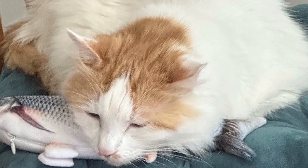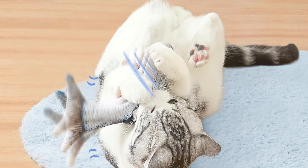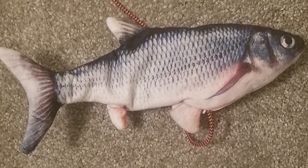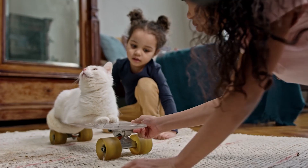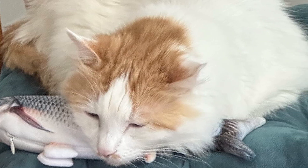Durability is another noteworthy aspect of the Potoroma Cat Toys. Crafted from sturdy materials that can withstand the enthusiastic play of cats, these toys offer a lasting investment for pet owners, minimizing the need for frequent replacements. The Potoroma Cat Toys collection is not only entertaining for cats but also encourages positive interactions between pets and their owners, helping to strengthen the bond between humans and cats while providing physical activity and mental engagement.